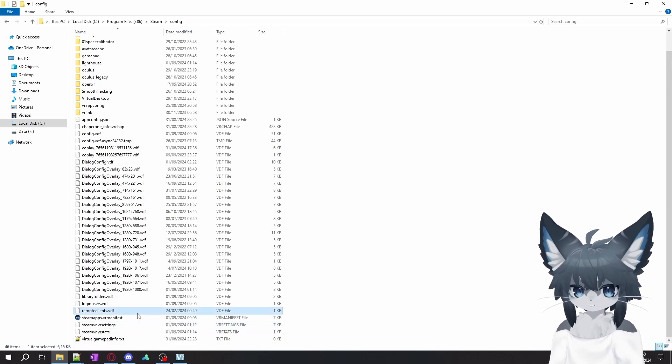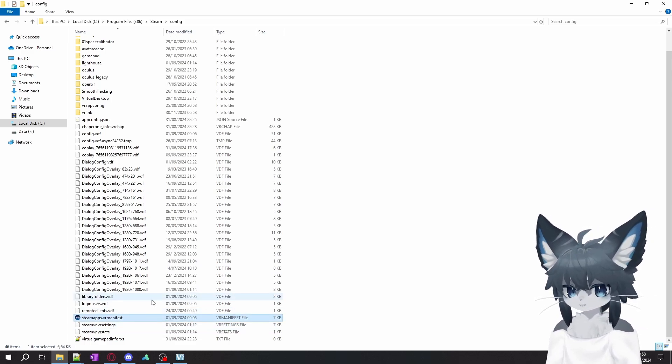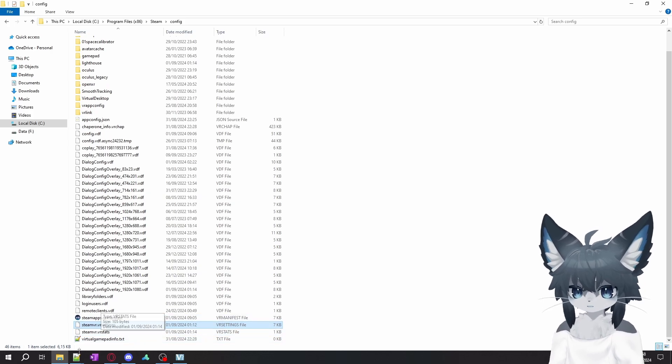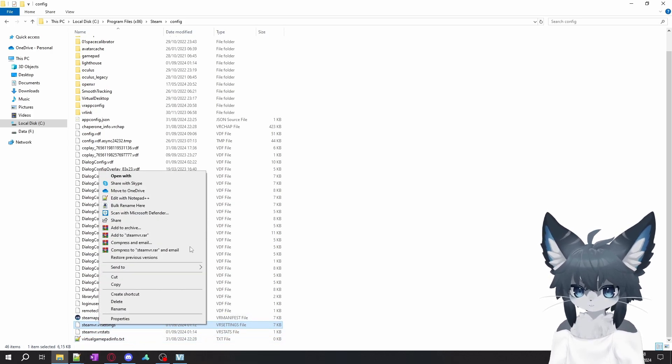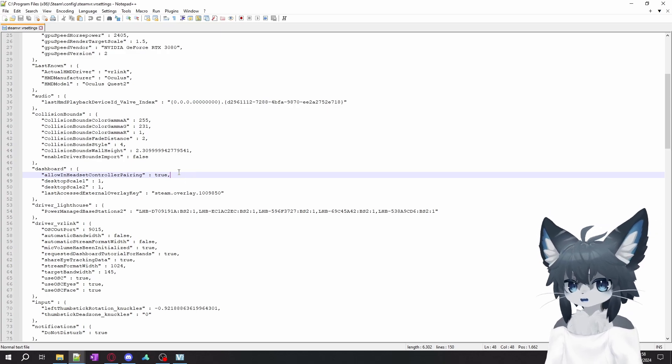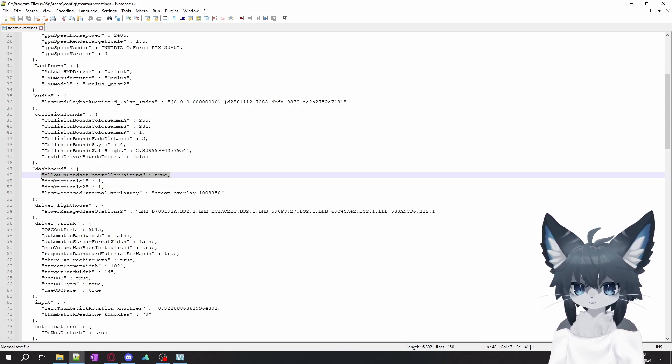If this file is not here, maybe you just need to go into SteamVR, change whatever setting, and then it should be generated. You can open this with any editing program — I use Notepad++.